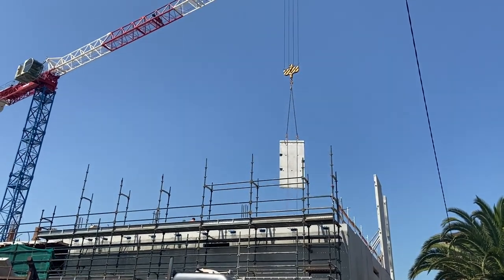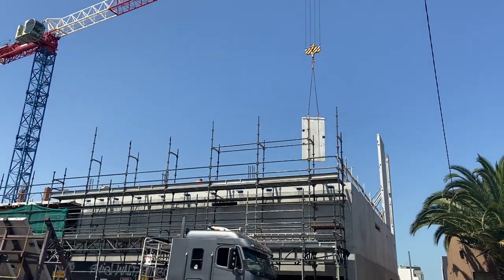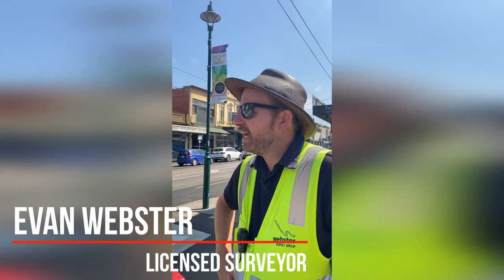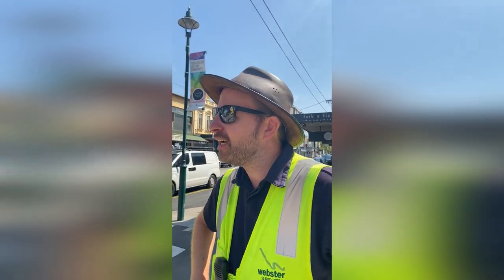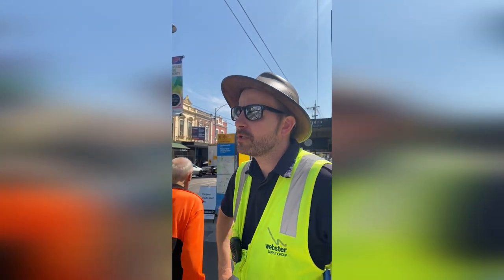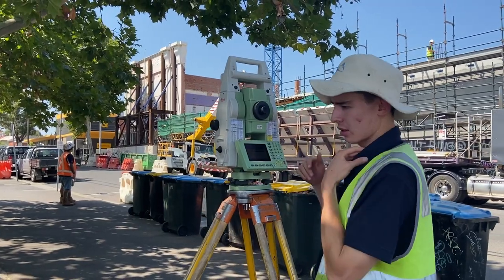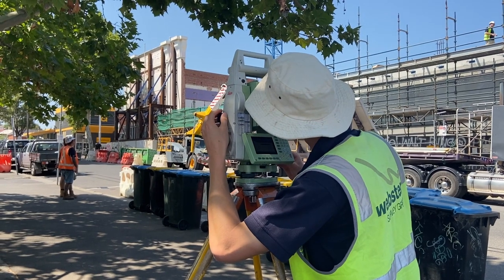So your project is this one? What they're building here is a mixed-use development — it's going to have a childcare center, supermarket, cinema, and some apartments as well. So there's a lot going on. Our role for this job is primarily to provide horizontal and vertical control, so we need to make sure the building is going to be positioned in the right location and also built vertically with straight walls.